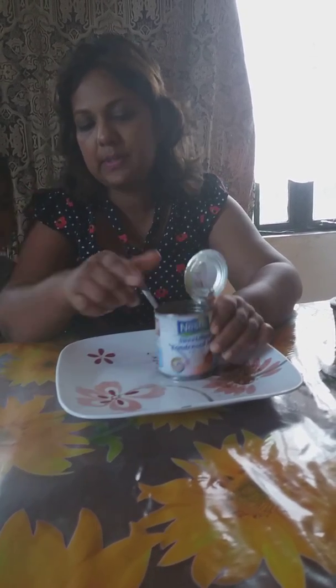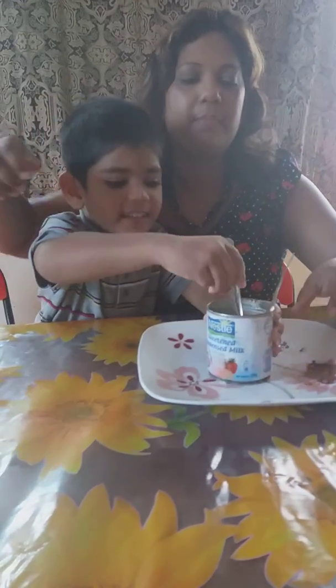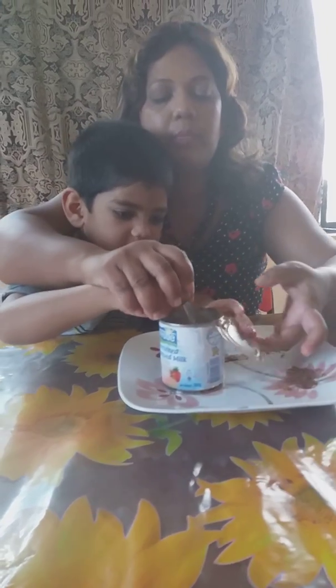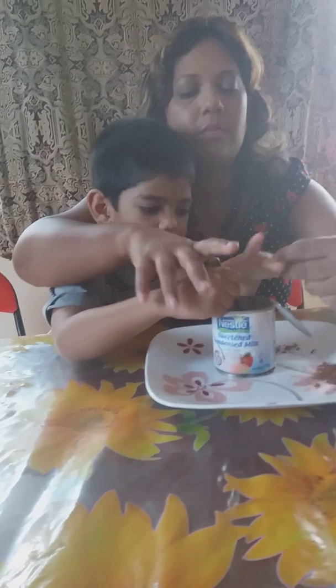Do you want to help me stir it all up? Stir it all up — you could also sift this. Be careful with that. We're stirring it all up — come and get a shot of what it looks like inside. So we're stirring up all that yummy chocolate, and we put so much chocolate that it's going to become like a dough.